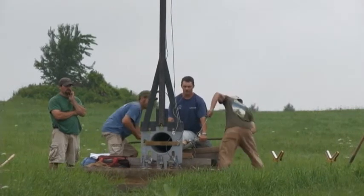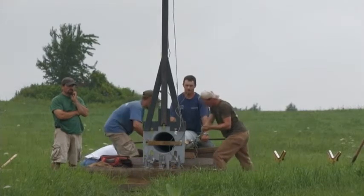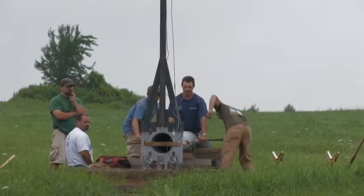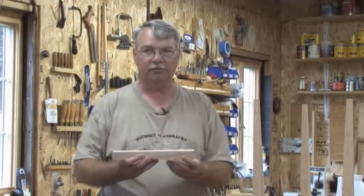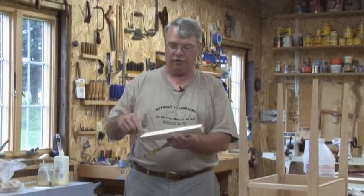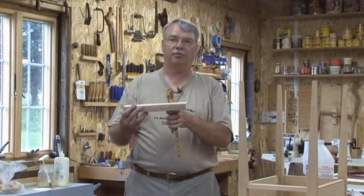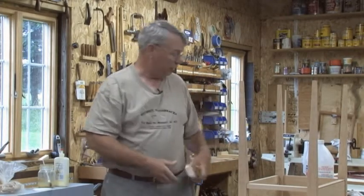They bring the tower in in sections, and I believe they use a come-along to pull and squeeze them together. Then they mount the generator on top. It's a tilt-up model where they attach an arm perpendicular to the generator laying down, and a cable runs from the top of it to the top of the arm and to a pickup truck. When they pull the pickup truck, it tilts it right up into place. That's also how it's taken down for maintenance — the same method.